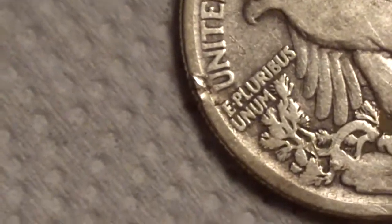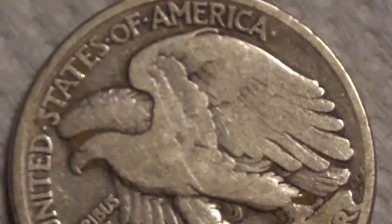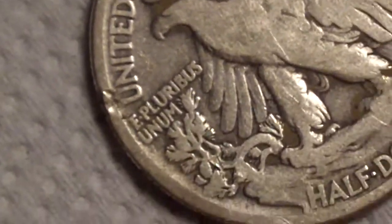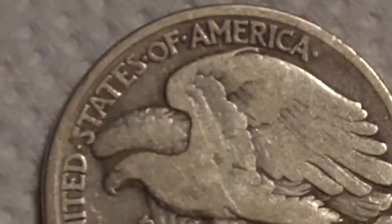I either nicked it or scraped it on the brick when I pulled it out, right there in that little corner. But I can live with that. I had my hopes on a quarter when I got the signal, but then I was like, oh my god, it's a half. Too cool.